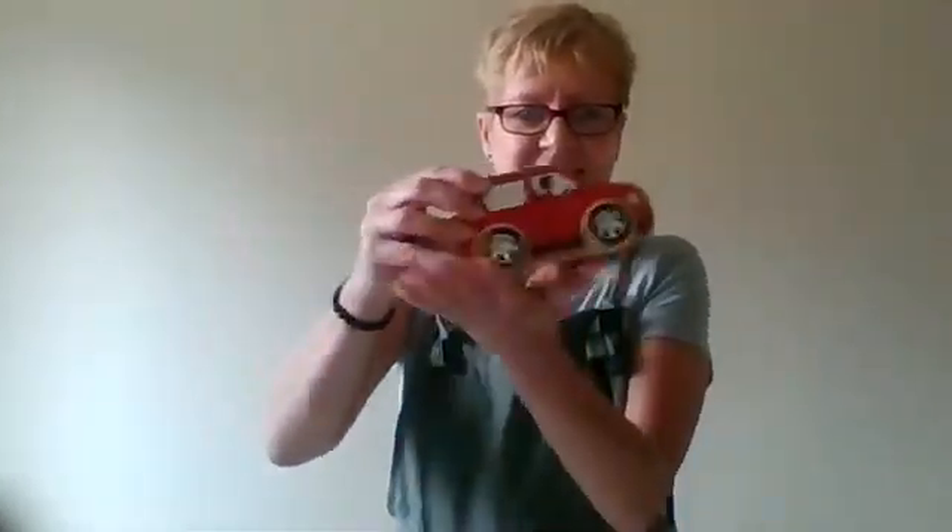We've got a lovely big wooden red car that you can use when you're telling the story, and as with all our baby sacks we've got a rhyme sheet in this one.